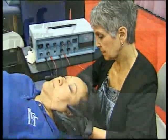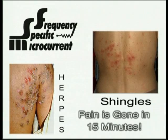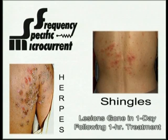There's one frequency combination that's only good for shingles and herpes — the pain is gone in 15 minutes. The lesions are actually gone at the end of about 24 hours following a one-hour treatment.